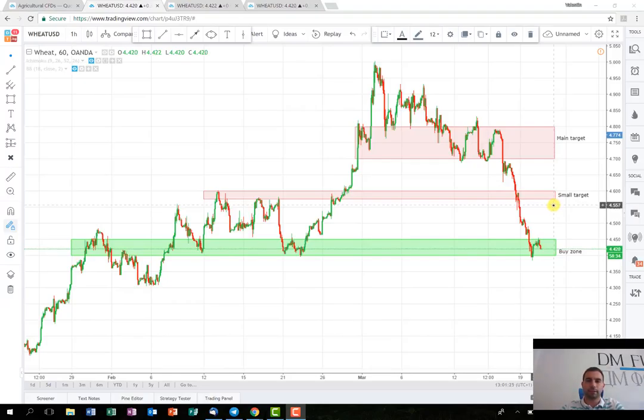About the targets — the first target, as shown here, is a small one for viewers who want to play it with a small risk, with a smaller stop and a smaller target as well. As you can see, I've put the target between 4.58 and 4.60. I think this is a reasonable target for a quick trade, and as soon as the price breaks the consolidation here, I think it should reach this target really quickly and easily.